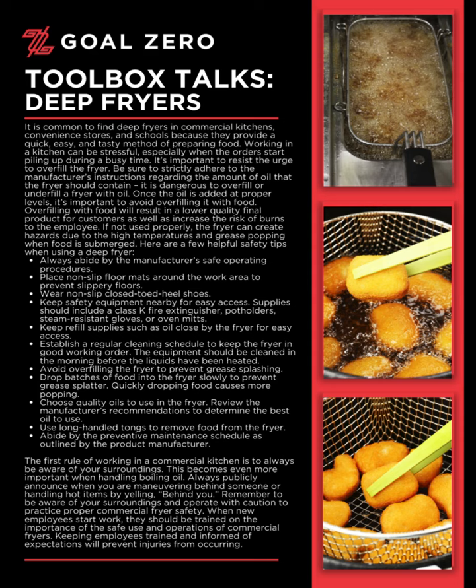Working in a kitchen can be stressful, especially when the orders start piling up during a busy time. It's important to resist the urge to overfill the fryer. Be sure to strictly adhere to the manufacturer's instructions regarding the amount of oil the fryer should contain. It is dangerous to overfill or underfill a fryer with oil. Once the oil is added at proper levels, it's important to avoid overfilling it with food. Overfilling with food will result in a lower quality final product for customers, as well as increase the risk of burns to the employee.